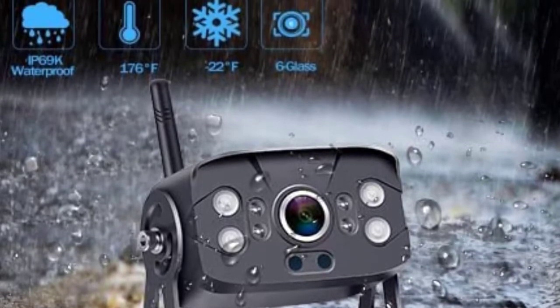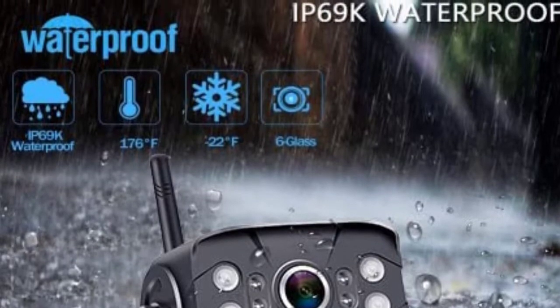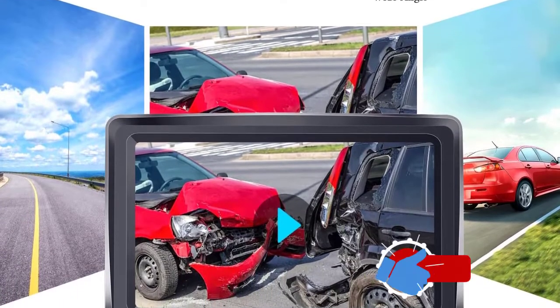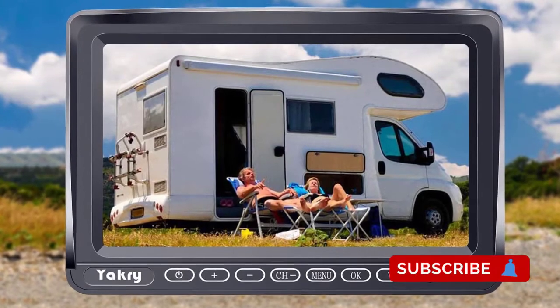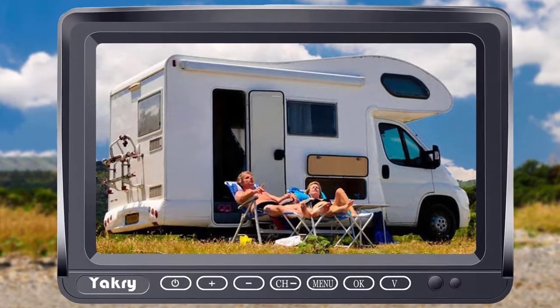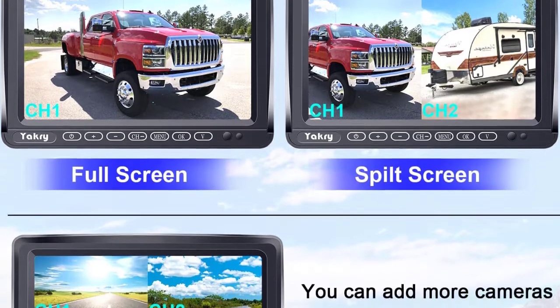You can choose to view both cameras using the split view, or focus on a single camera using the single full view mode, which offers awesome visual convenience. The pictures are clear HD images which are stable even at high speeds of up to 100 miles per hour with zero interference. Another impressive feature is the working range of up to 100 feet on vehicles.